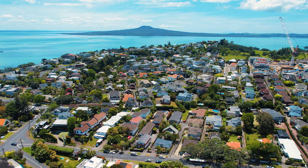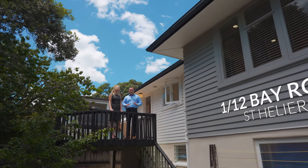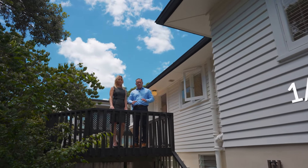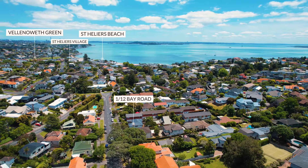We're just a short walk to St Helios Beach and the village, and we have a 1950s weatherboard and concrete tile family home, three bedrooms, two bathrooms, and multiple options for indoor and outdoor entertaining, and we're in some of the best school zones in the area. Welcome to 1/12 Bay Road, St Heliers.